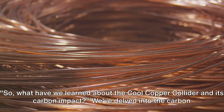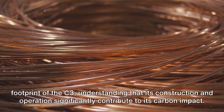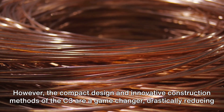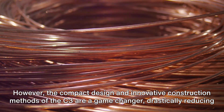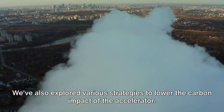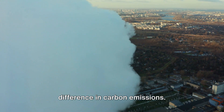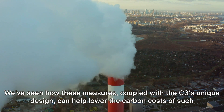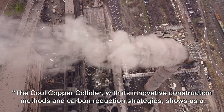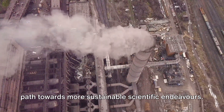So, what have we learned about the Cool Copper Collider and its carbon impact? We've delved into the carbon footprint of the C3, understanding that its construction and operations significantly contribute to its carbon impact. However, the compact design and innovative construction methods of the C3 are a game-changer, drastically reducing the embodied carbon — the dominant contributor to its carbon footprint. We've also explored various strategies to lower the carbon impact, practical measures that can make a real difference. The Cool Copper Collider, with its innovative construction methods and carbon reduction strategies, shows us a path towards more sustainable scientific endeavours.